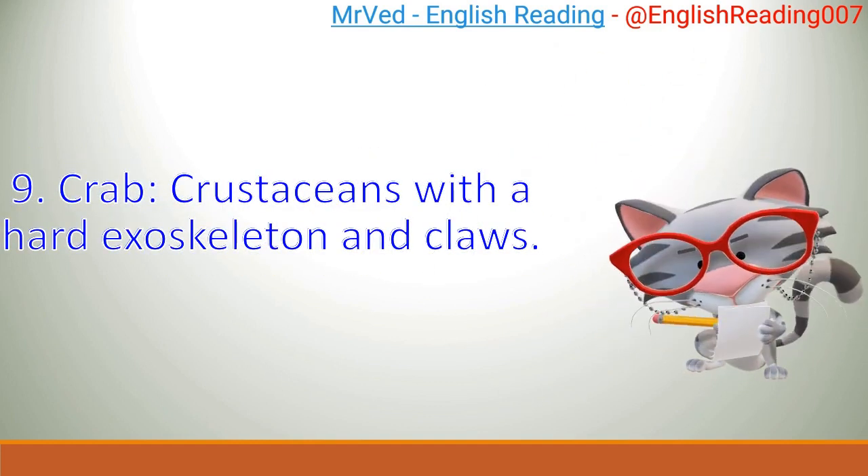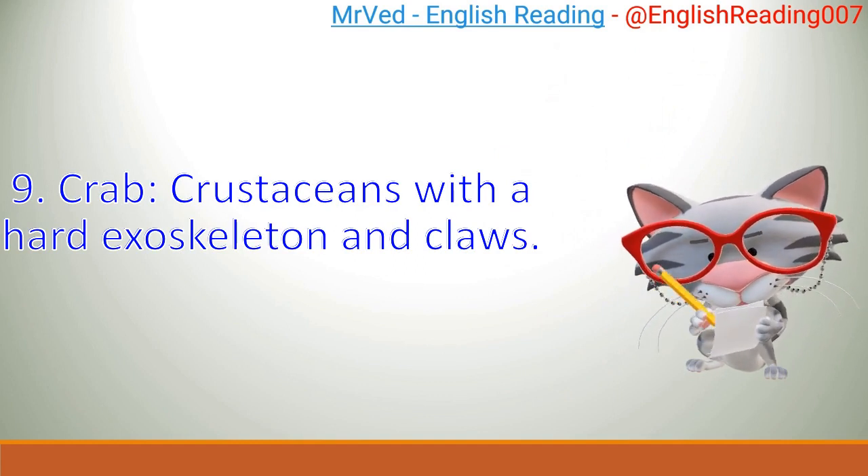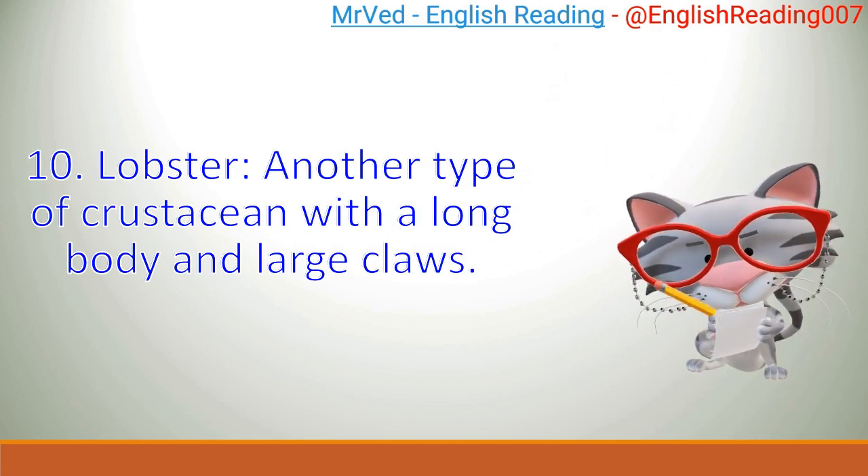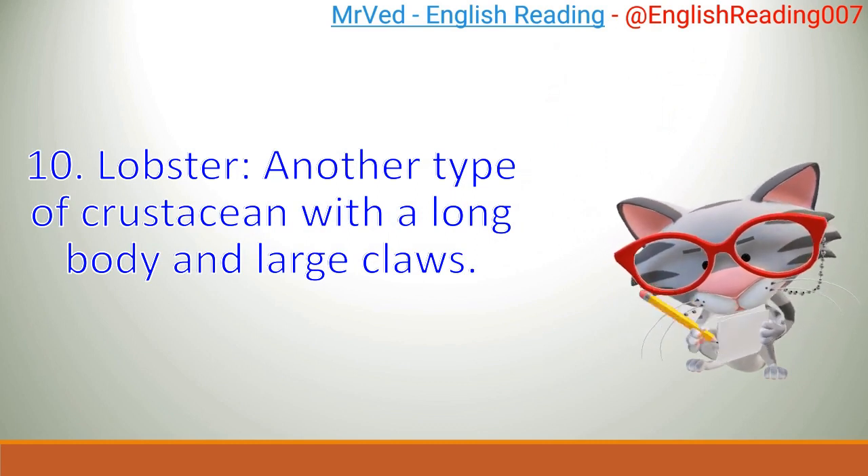Crab: crustaceans with a hard exoskeleton and claws. Lobster: another type of crustacean with a long body and large claws.